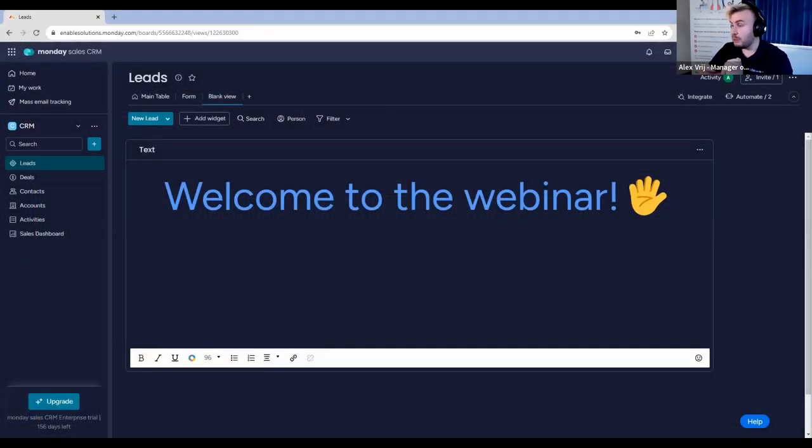Good afternoon everybody, thank you for attending the webinar with us at Enable.Services. I want to do a very quick introduction about who we are and about who I am. My name is Alex Fry. I am the manager of professional services here at Enable.Services. We are a family-run company in Suffolk, based in Martlesham, and we've been working very closely with Monday.com as a partner since 2017-2018. We've been working in license acquisition, supporting with licensing, and also professional services, helping people build systems that they need to build in Monday.com.